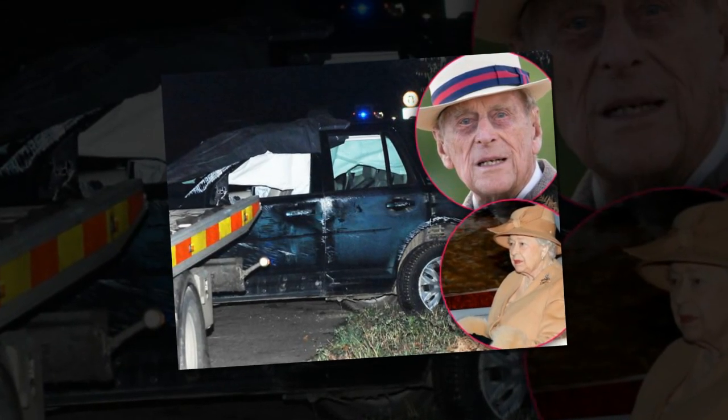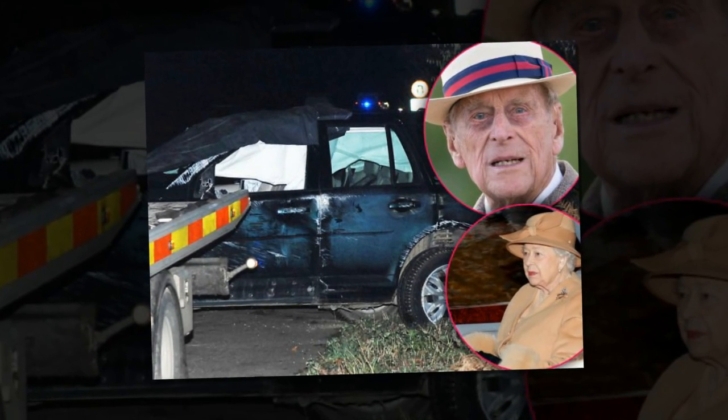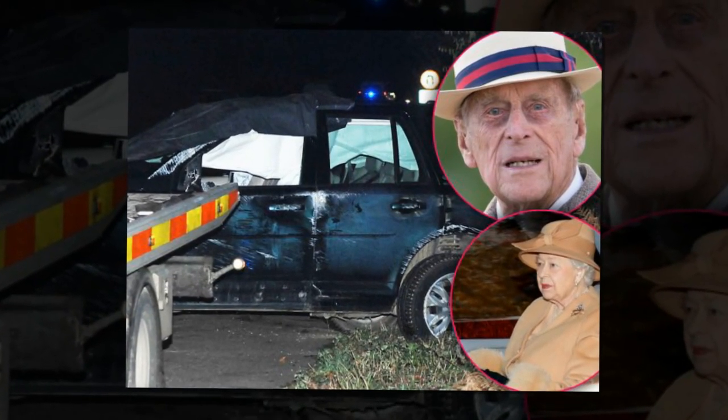Prince Philip was involved in a crash near the Queen's Sandringham estate on Thursday afternoon. But what happened, who was hurt, and where was the Queen?